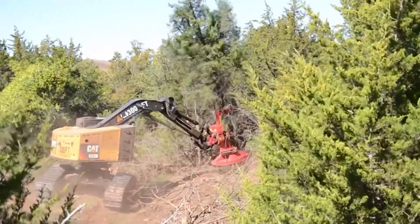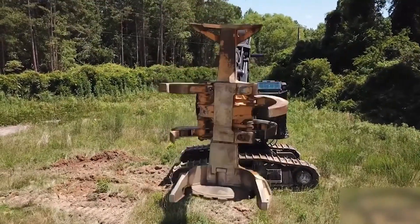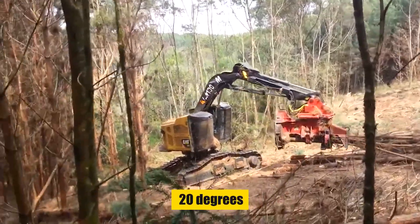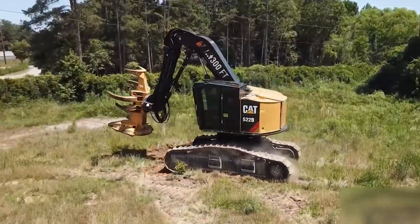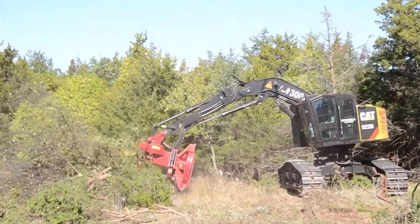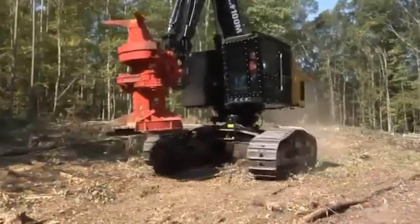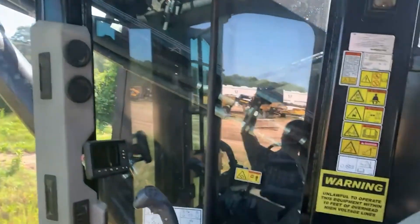The CAT 522B's hydraulic system is designed for optimal performance, with various pump sizes tailored for different functions. It also features an upper structure capable of leveling up to 20 degrees in the front and 11 degrees on the side, providing stability on diverse terrains. We are impressed by its power, efficiency, and advanced hydraulic system.